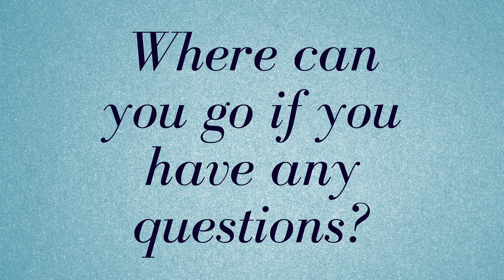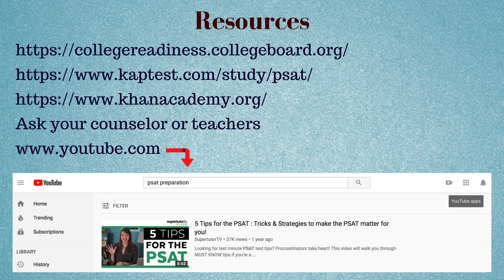So where can you go if you have any other questions? There are tons of resources on collegeboard.org, captest.com, and khanacademy.org. You can also ask your counselor or teachers, and you can even search on YouTube. Thank you.